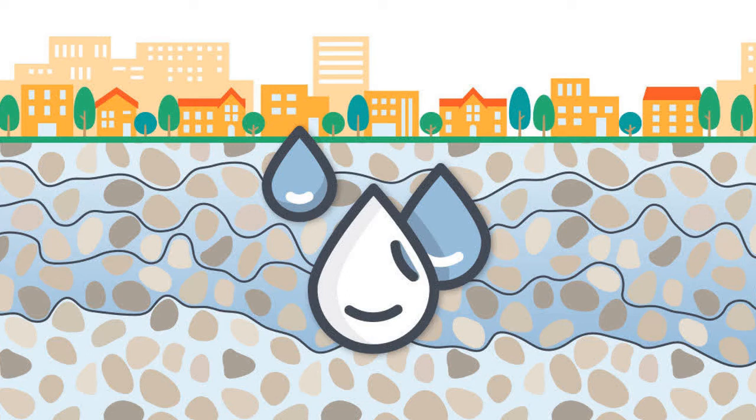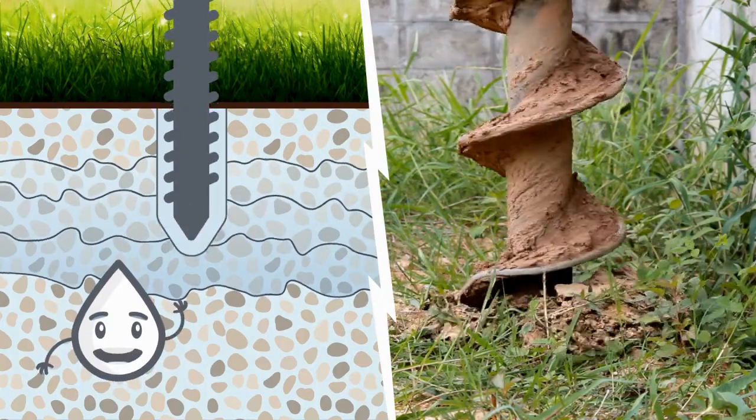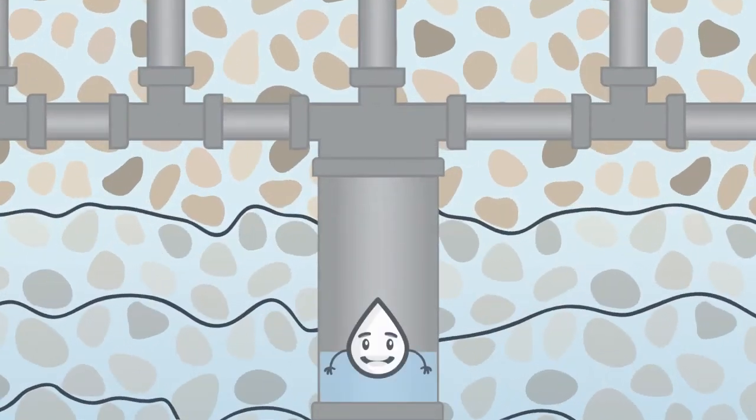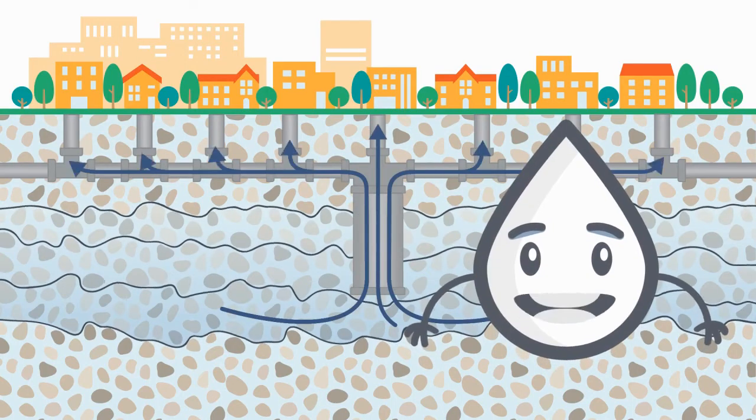But if groundwater is deep underground, how do we get it to where we live? We use wells. Wells are large pipes we put deep into the ground. Think of a well like a really big straw. With the help of a pump, the groundwater is pushed up the well to the surface where we are.